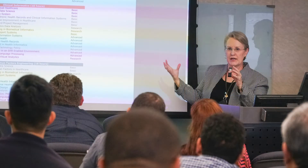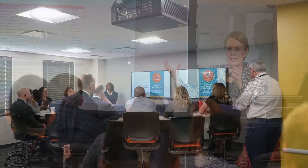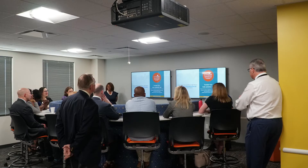SBMI also offers collaborative dual degrees with the UT Health School of Public Health, the UT Health McGovern Medical School, and the University of Texas Rio Grande Valley School of Medicine.